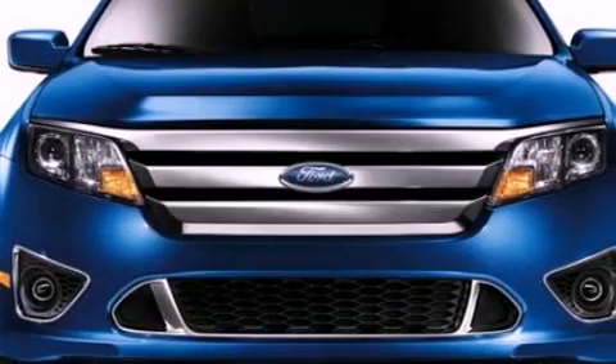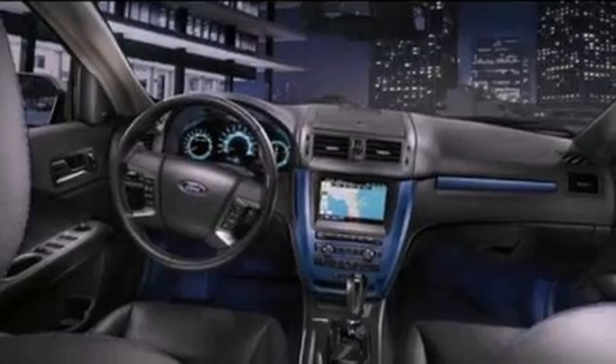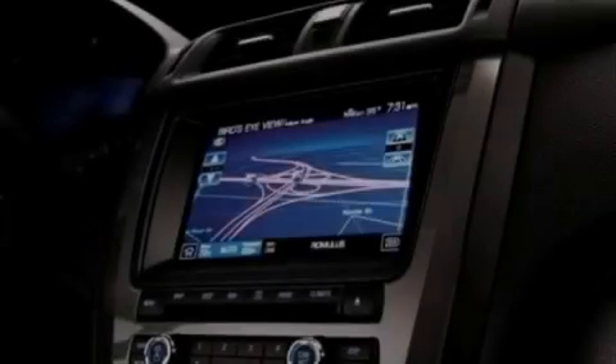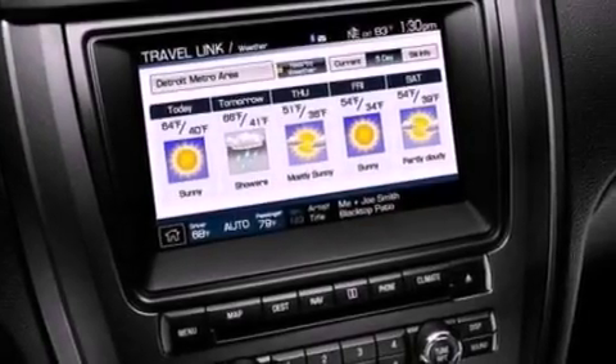The following features are also included: full power accessories, front and rear reading lights, a 6-speaker audio system, 4-wheel independent suspension, a security system, a chrome grille, front fog lights, dusk sensing headlights, privacy glass, and cruise control.